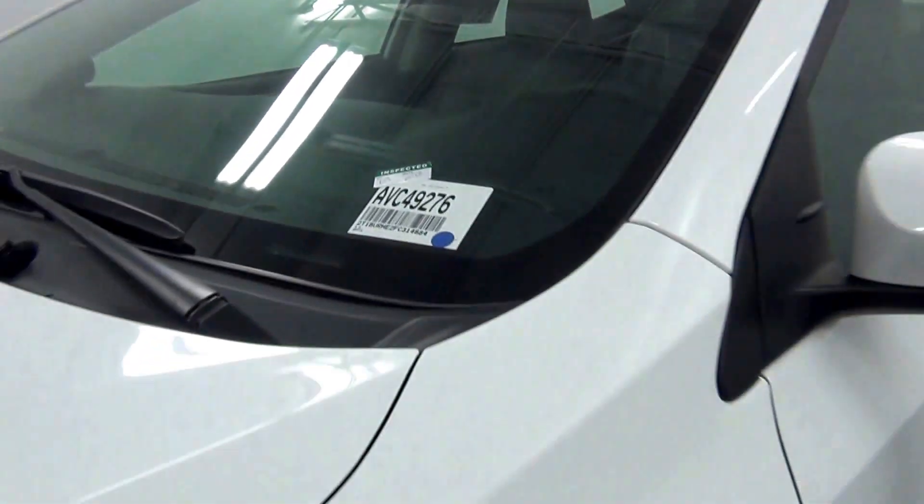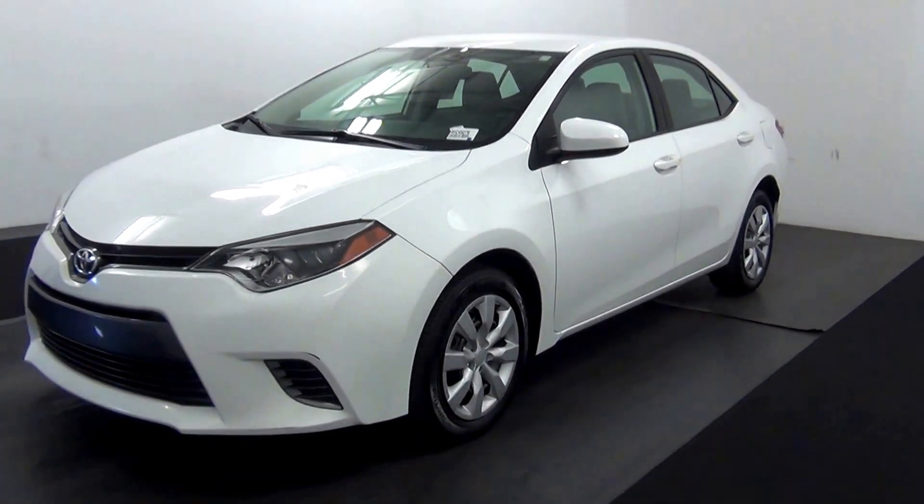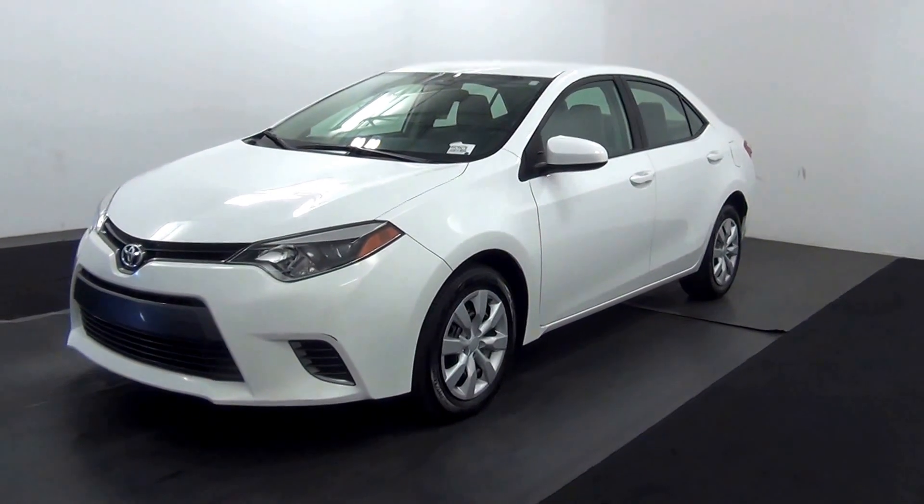Today we are going to walk around a 2015 Toyota Corolla, stock number AVC49276.